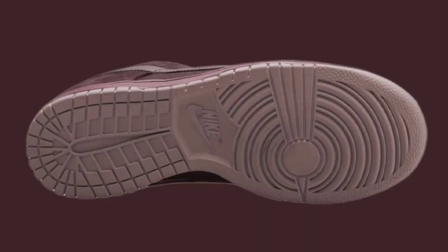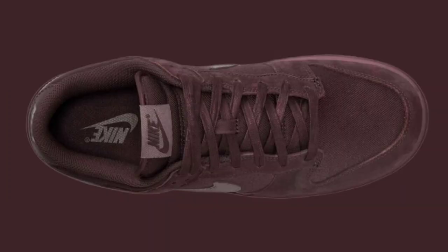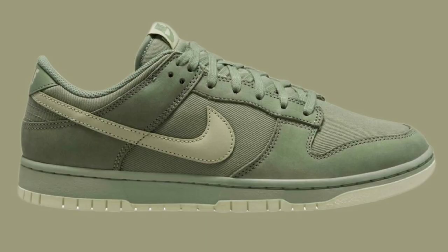Next up, we have a Nike Dunk Low Premium Burgundy Crush, retailing for $120, and it should be on Nike.com within the next few weeks. This right here is premium, so it's going to have better materials. It comes in Burgundy Crush, plummy clips, and platinum tint for the color scheme. This has a whole burgundy upper, which I'm excited about. You have embroidery heel tabs, waxed laces, the burgundy midsole, and a light color rubber outsole. Let me know what you guys think about this Burgundy Crush colorway.